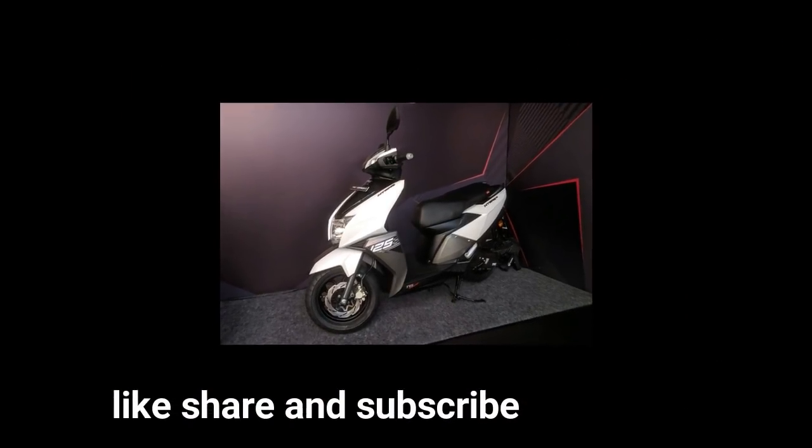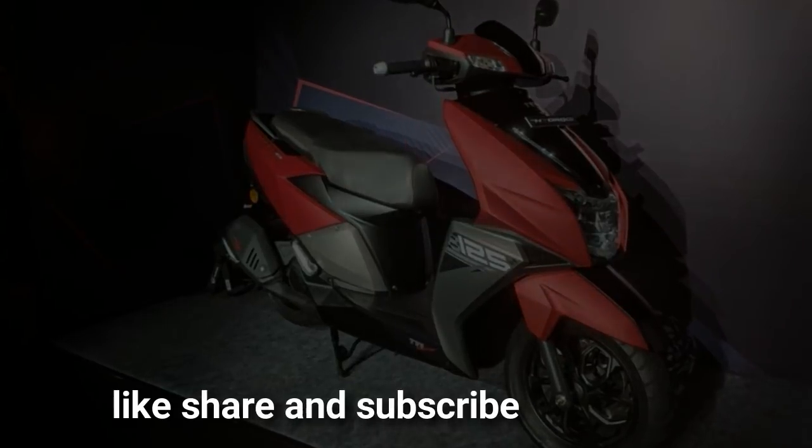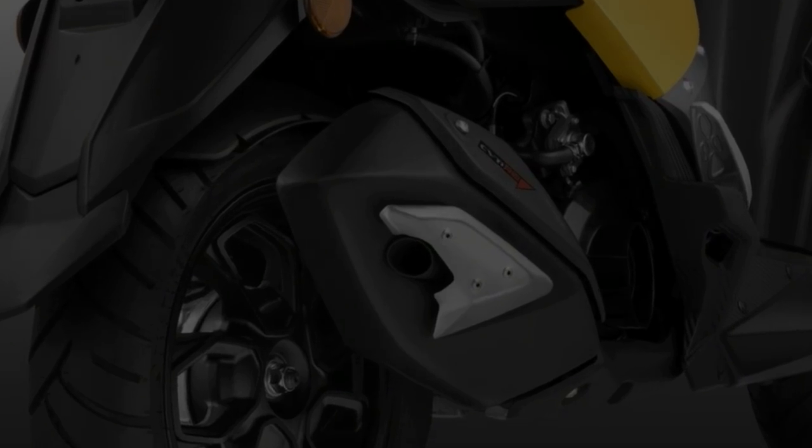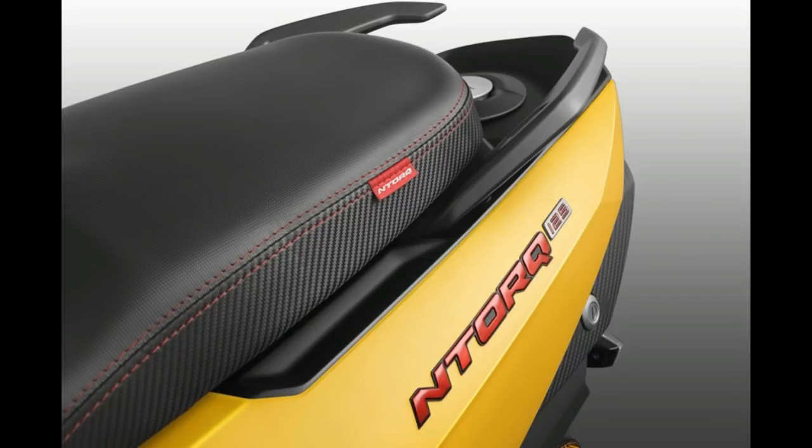which is impressive for a scooter this tech-loaded and performance-oriented. The Ntorq 125 will primarily compete with the Honda Grazia and the upcoming Aprilia SR 125.